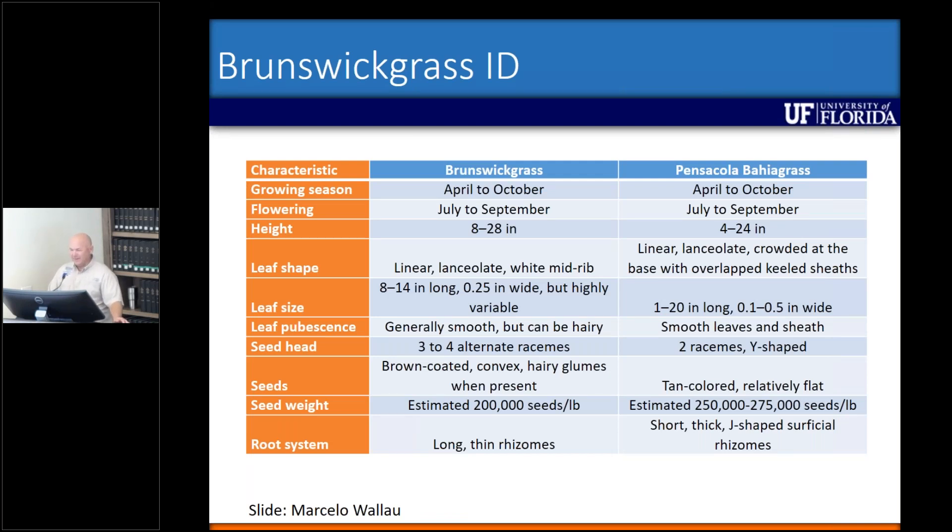You're going to see a lot of similarities between Brunswick grass and Pensacola bahia. The first five characteristics — growing season, flowering height, leaf shape, leaf size, and leaf pubescence — are about the same. There's really not that much difference between them, so to go out and look and say 'that's Brunswick grass' is kind of difficult. You have to look pretty closely. The key difference comes in the seed head, with Brunswick grass having three to four alternate racemes versus Pensacola bahiagrass, which has more of two racemes with a Y-shaped appearance.